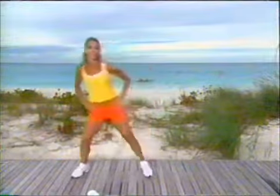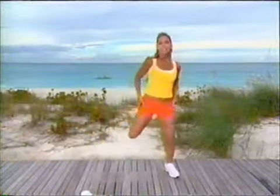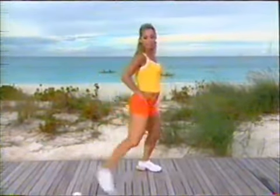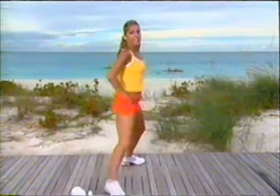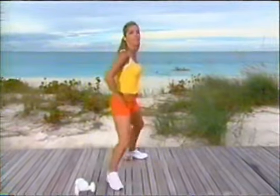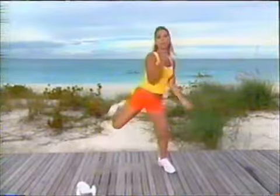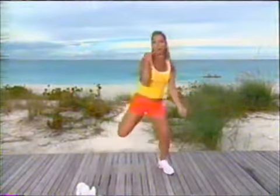Now hold it right here — heels to the butt. Bring those heels up. Just like that. Bring your heels to the rear. Heels up — this works the back of those thighs. Work those arms down. Target tone the whole body. Firm it up, you can do it.